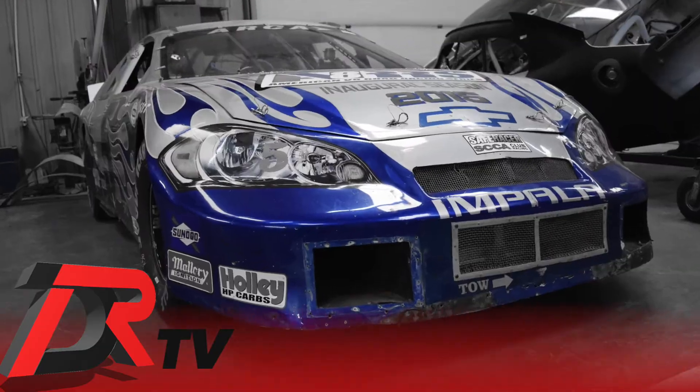Hi, I'm Willie Mullins with Mullins Racing out of Fredericksburg, Virginia. We're here at the shop today answering a few of Dominion Raceway's questions.